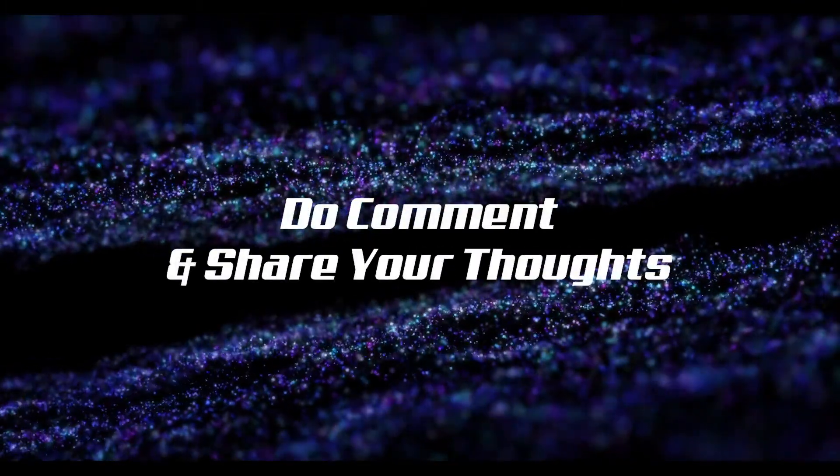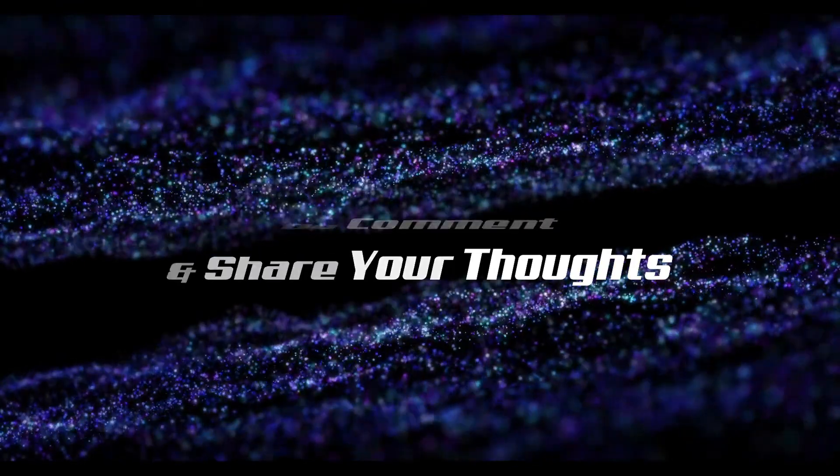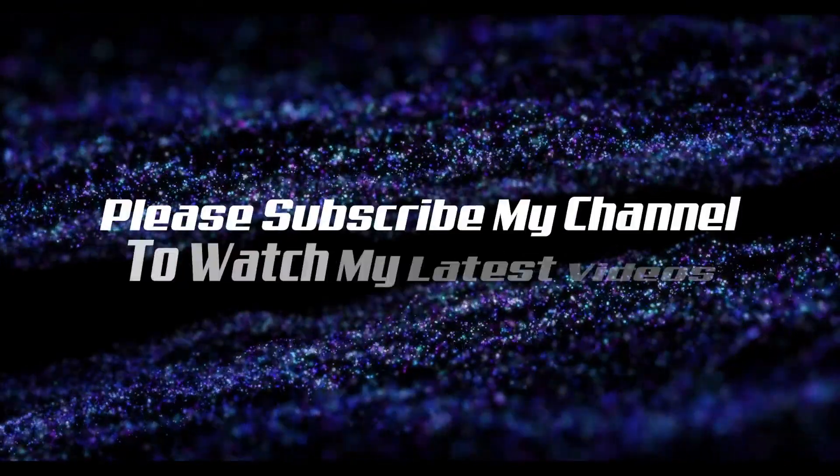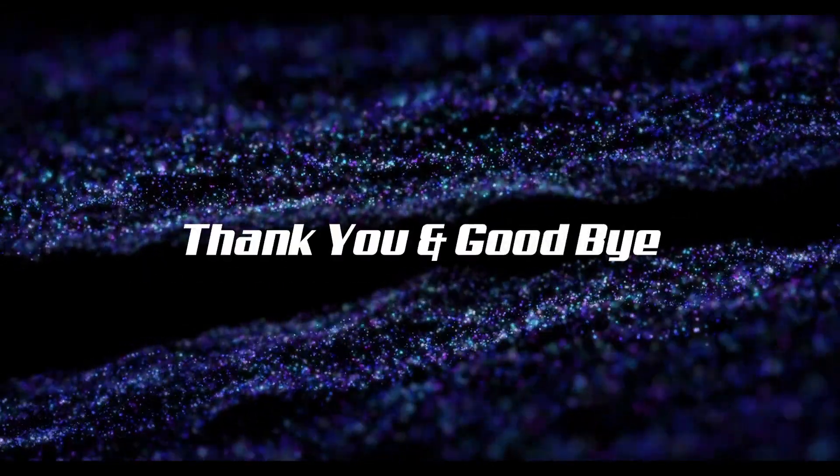So friends, what is your opinion about the Realme 2? Are you looking forward to buying the device? Do comment and share your thoughts. Also please subscribe to my channel to watch my latest videos. Thank you and goodbye.